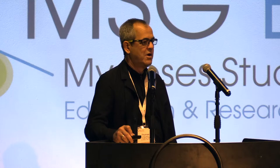In summary, the extent of the problem will vary a lot in different centers. The role for susceptibility is increasing. There are a number of new strategies and new management options. With that, thanks so much for your attention.